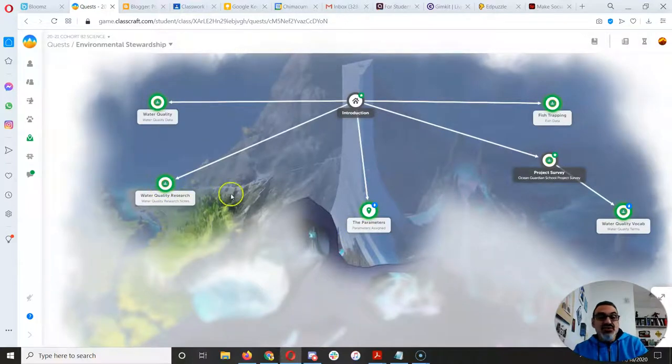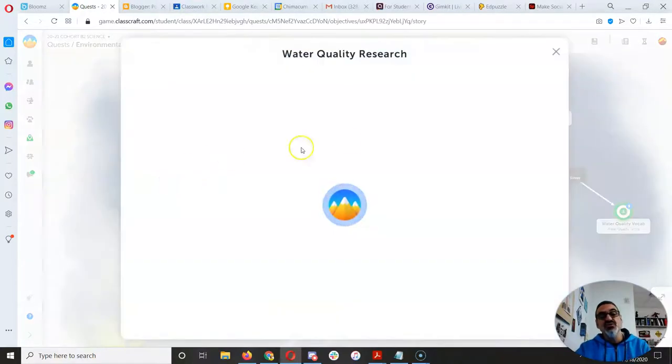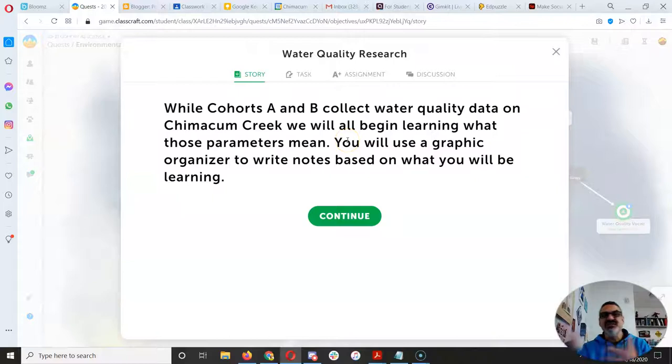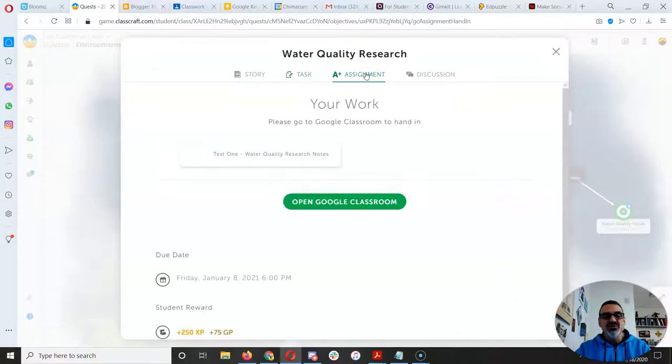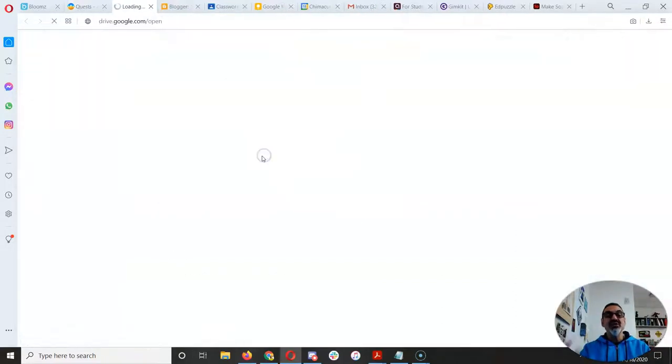These two go together, so you really want to start with water quality research because then you can get everything done at the same time — we can be efficient. Some of you already started this, and that's great — you've got a head start. So everyone in cohorts A, B, and C is learning their parameter. Go to the assignment and open up your document.